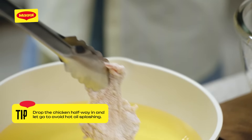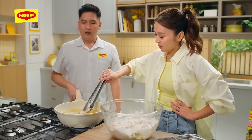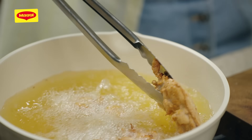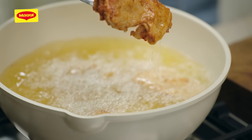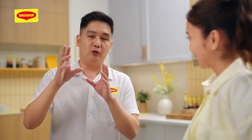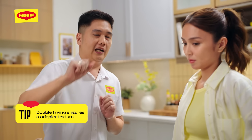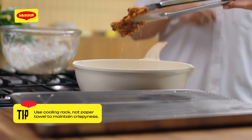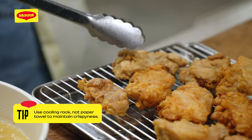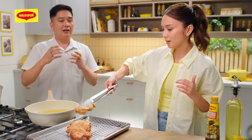Para hindi mag-splash yung oil, you drop it halfway and then let go. Wow! Ang ganda! It's golden brown! Gusto ba ng mas malutong na fried chicken? The crispier, the better. The crispiness — you get that, aside from using cornstarch and flour, if you do the double frying method. Pag light golden brown, about 2 to 3 minutes, lagay na kagad natin sa cooling rack. We're not using paper towel — kasi yung ilalim nung chicken, hindi na tatamaan ng air flow, nawawala yung crispiness nung ilalim.